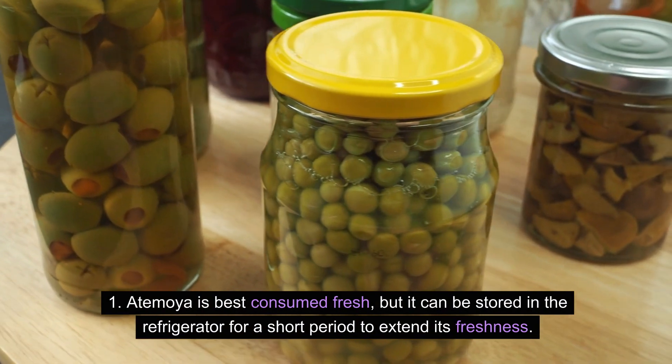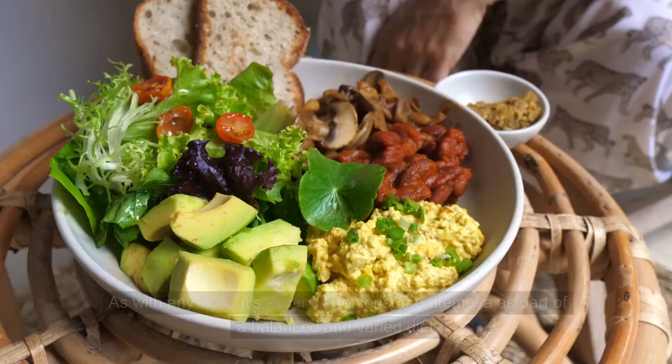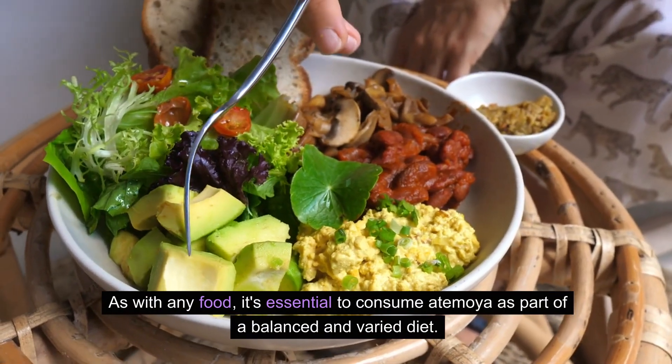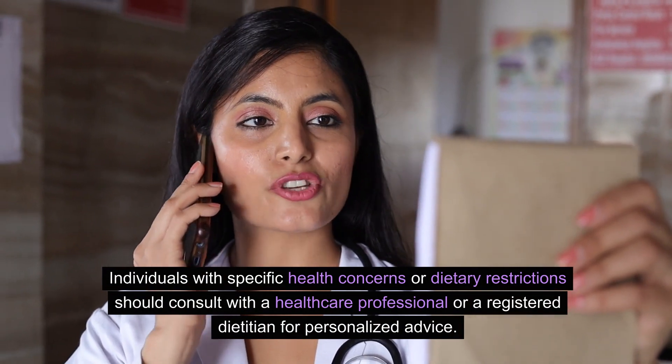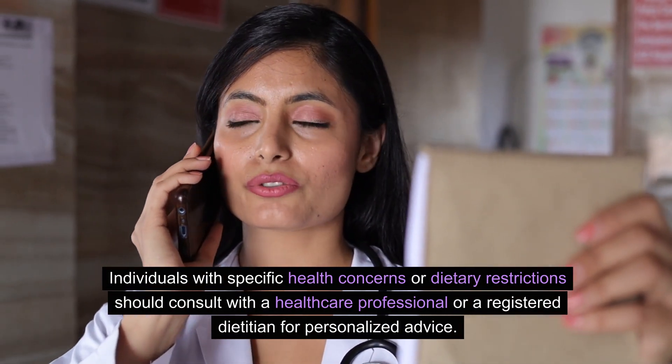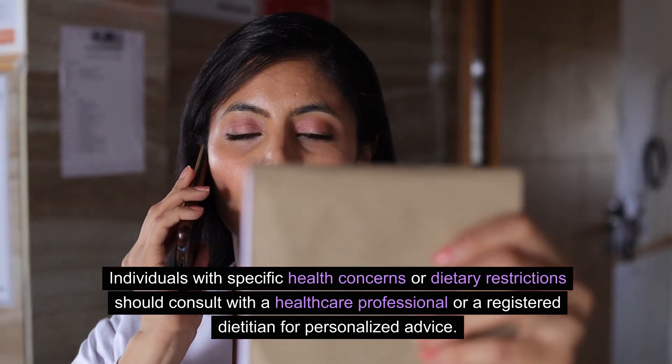Atemoya is best consumed fresh, but it can be stored in the refrigerator for a short period to extend its freshness. As with any food, it's essential to consume Atemoya as part of a balanced and varied diet. Individuals with specific health concerns or dietary restrictions should consult with a healthcare professional or a registered dietitian for personalized advice.